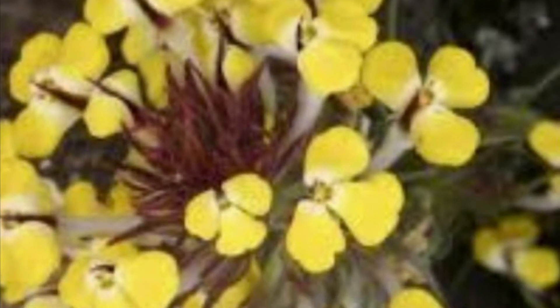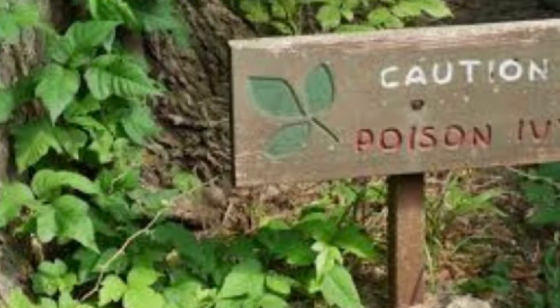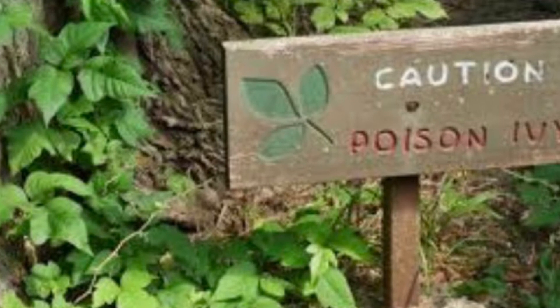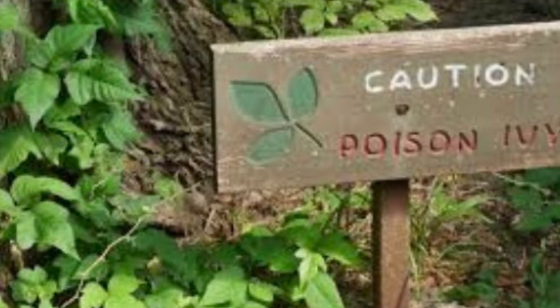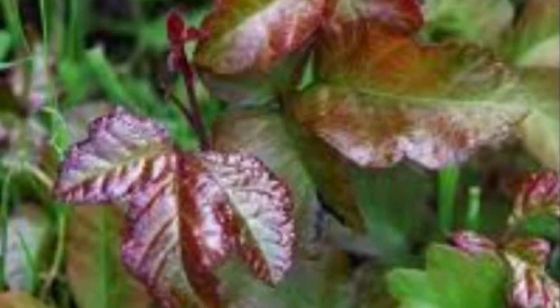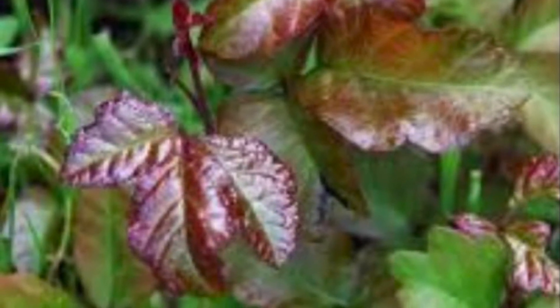Remember: leaves of three, let it be. All parts of this plant contain an oily resin that can cause a highly unpleasant and irritating rash if touched, even during dormant winter months. The plant is extremely common and is found in all habitats. It is very variable and appears sometimes low-growing on or near trails, sometimes forming large shrubs, and sometimes climbing high into trees.